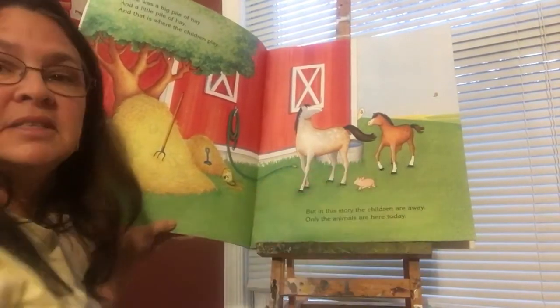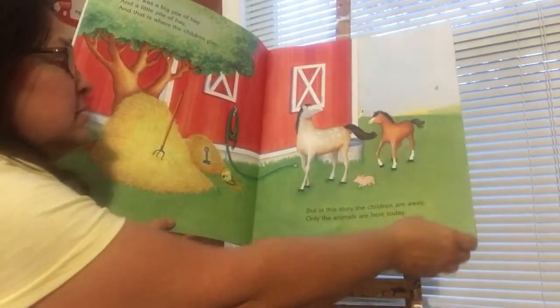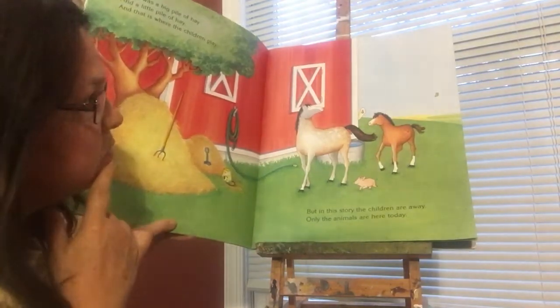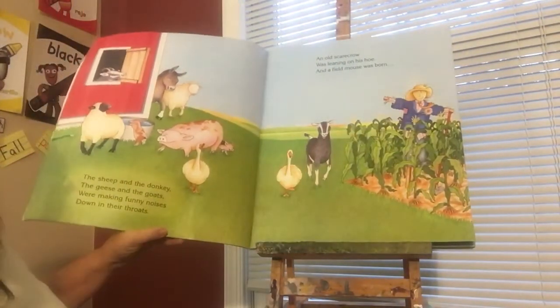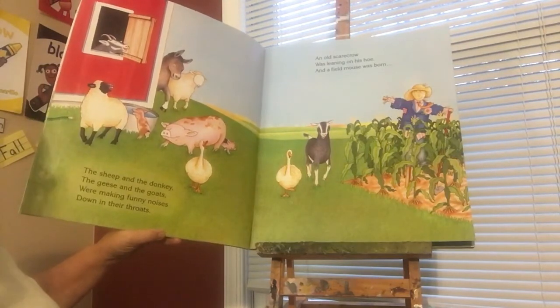So what animals do you see? That's right — horses. How many horses do you see? One, two. But I see an animal peeking out behind a barn. What animal? Right, I believe that's a goose. The sheep and the donkeys and the geese — oh, it was geese.